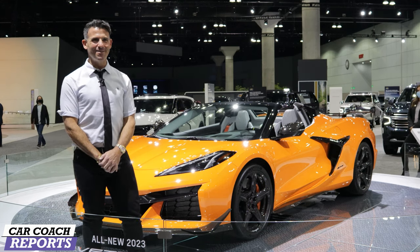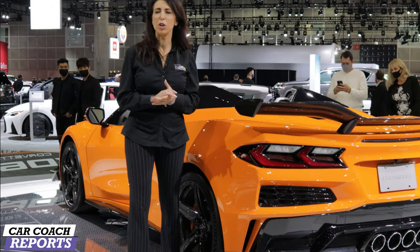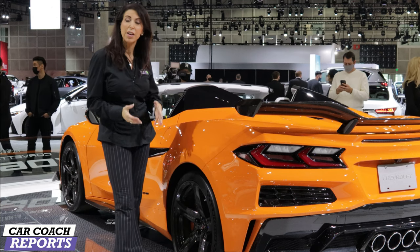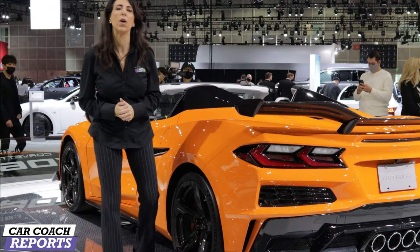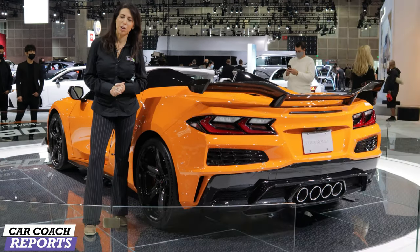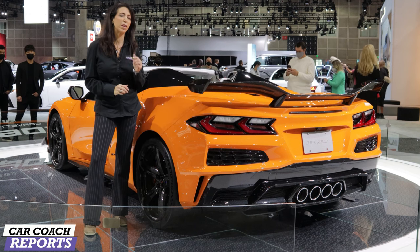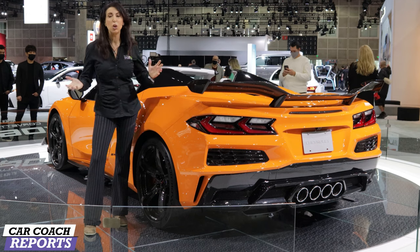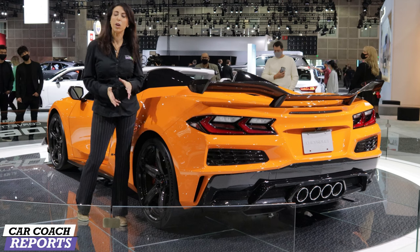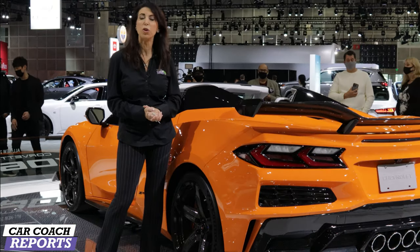I'm glad we got an opportunity to talk to Shad and learn about this vehicle, including these carbon fiber wheels in their first application. This is something many Corvette owners are going to want when pulling up to an exotic car meet — it will definitely gain a lot of attention. I suggest getting to your dealer quickly to order one because demand is going to be big. I'm a fan of the colors and design. We've also done a complete review of the Corvette C8 and the convertible — check that out on our channel.